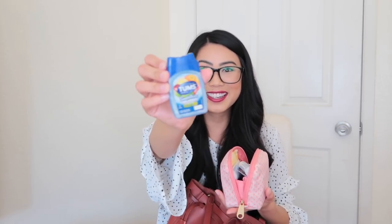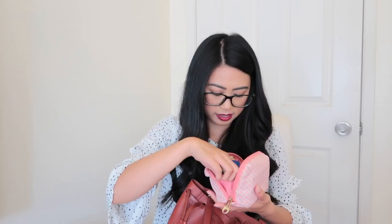I have Advil, some Tums — you never know when you get a tummy ache. And then I have some lipstick in here — a bunch of lipstick. This one is Chai by Bite Beauty; I love this one. And for time of the month, you've got to be prepared — some pads, some tampons. It's real life.